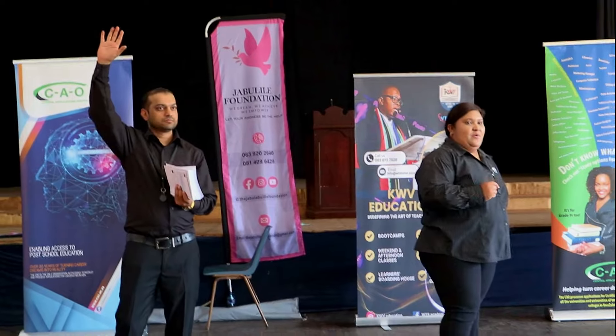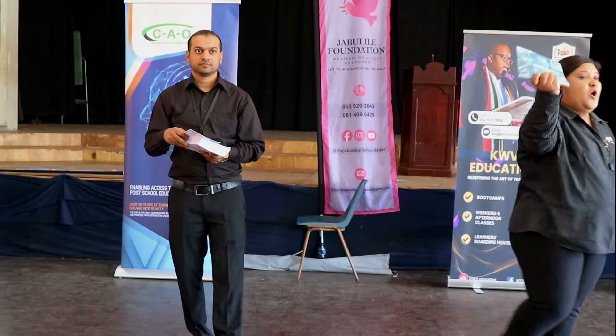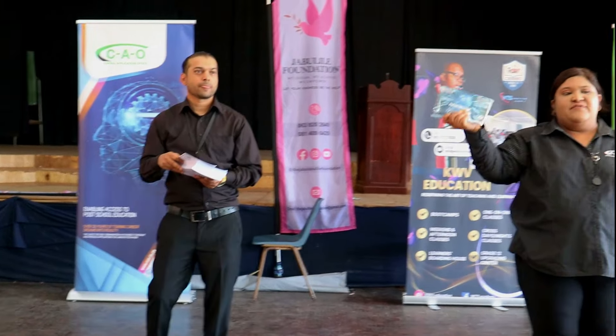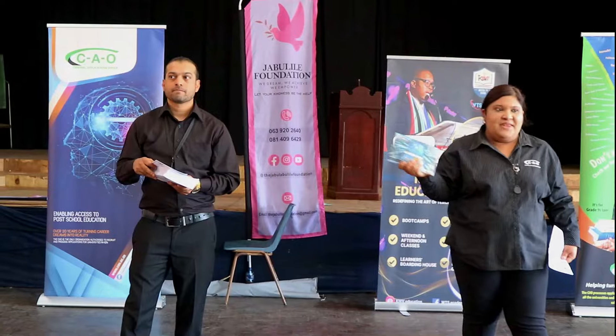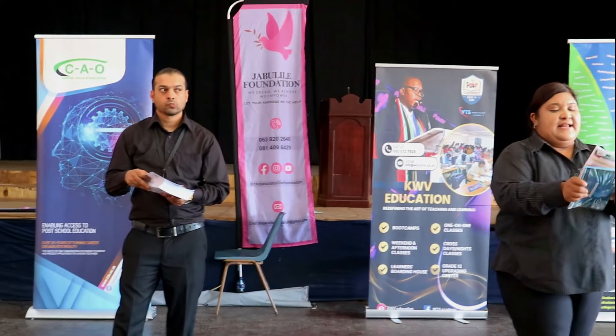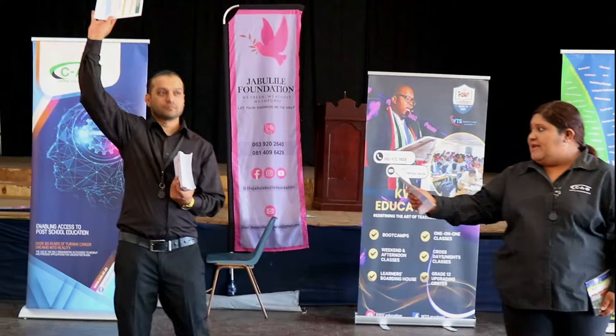Today we have for you our CAO 2025 handbook that contains all the programs. There are over 700 programs to apply for. We also have the learner guide which simplifies the application, which my colleague will hand out to you.